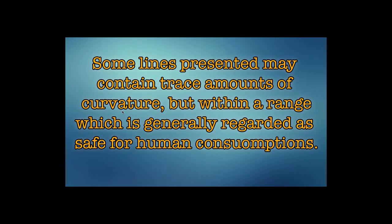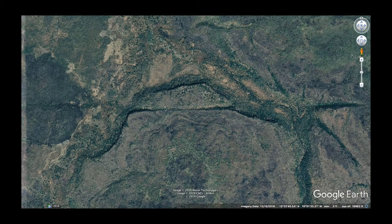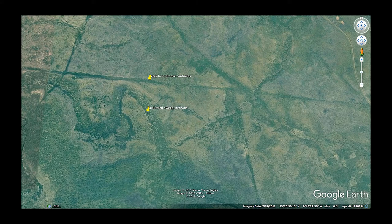Some lines presented may contain trace amounts of curvature, but within a range which is generally regarded as safe for human consumption. In Mali, we have these long lines — many of them, just a whole bunch of long straight lines. These ones actually extend over 100 miles. At least this one, I think — yes, it does extend over 100 miles.